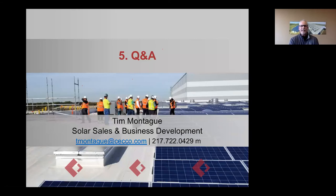With that, I'd like to open it up to Q&A. You can chat in your questions with the Zoom interface. We have about 27 participants on the call today, so thank you so much for joining us. I'm Tim Montague — I do solar sales and business development here at Continental. My email is tmontague@cecco.com, phone 217-722-0429. You can also reach me on Twitter at TGMontague. For those of you who have to sign off, have a great afternoon — please don't hesitate to follow up with us. We love to answer questions.